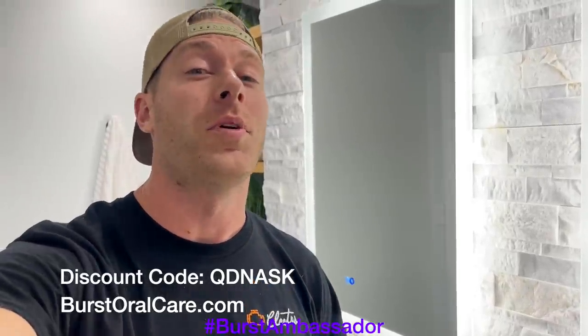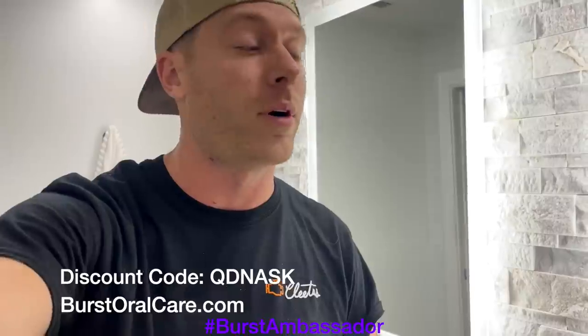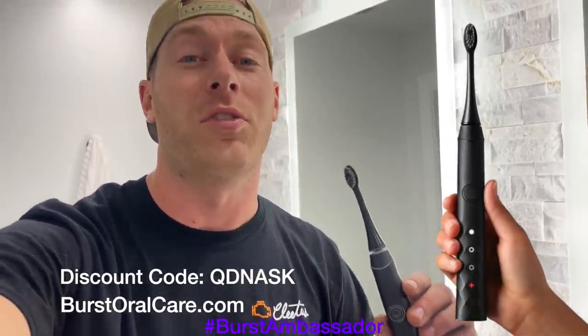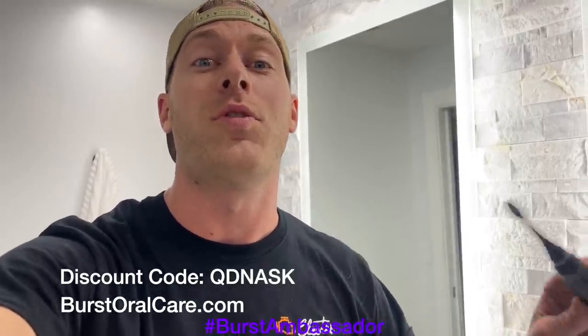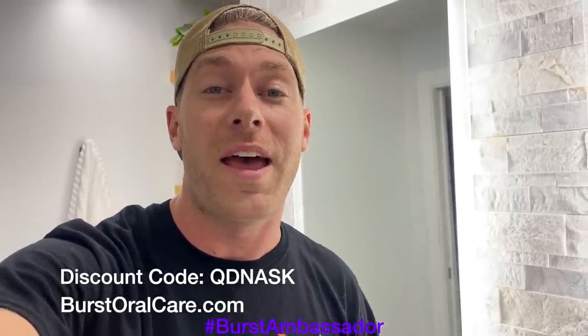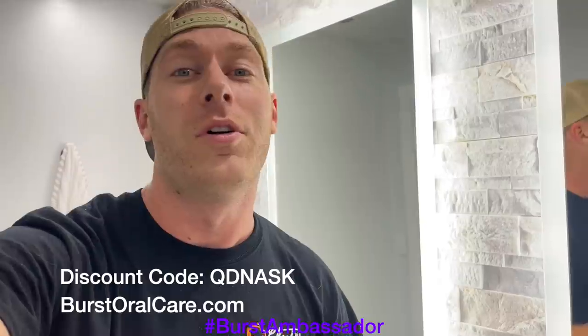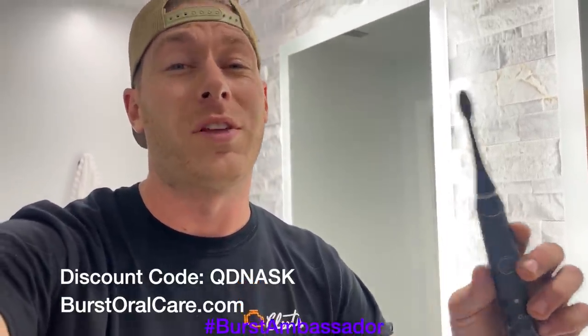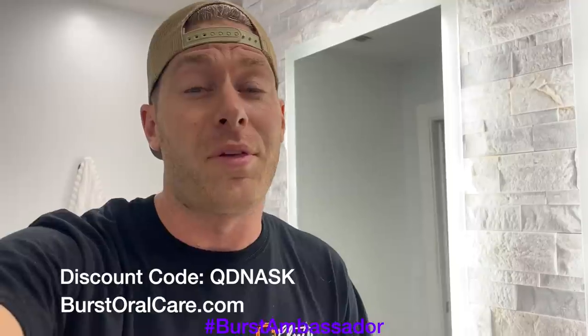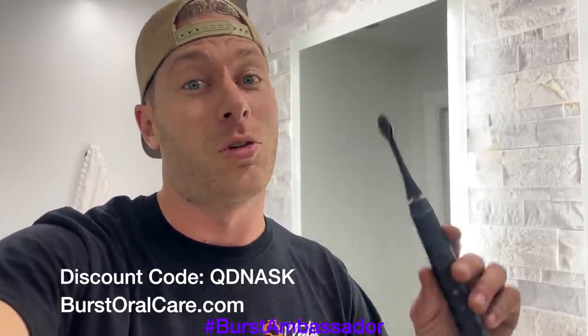As a fellow car guy, I know it's super easy to forget to take care of yourself, especially when you're at the track — we're all drinking Mountain Dew and Dr. Pepper. This toothbrush is only $39. It's a great electric toothbrush and it's what I use every day. Normally they're $59, but if you click the link in the description or use my coupon code QDNASK, you can get it for only $39. It's basically the same thing as a Sonicare except a tenth of the price. They send you a new brush head every three months so you don't have to worry about it. It's a great deal.